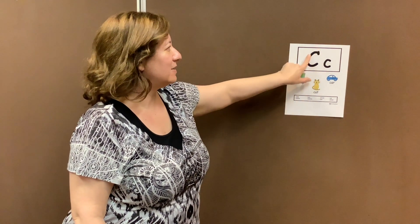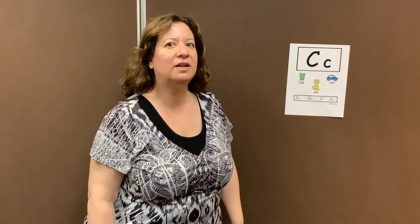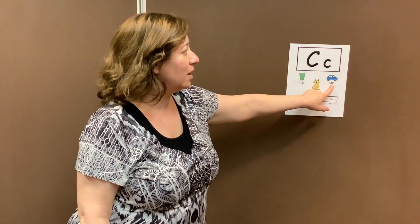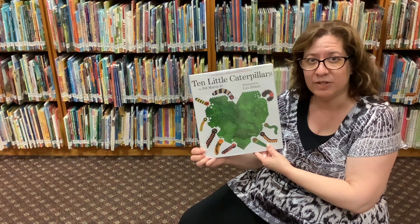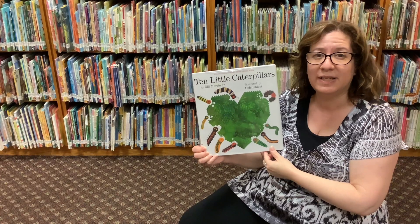Today we're going to talk about the letter C. The letter C makes the sound of C. Can you say that? C. Like cup, or cat, or car, or cookies, or cake, or carrot, or camera. Those are words that make the sound of the letter C.